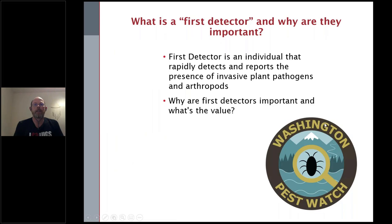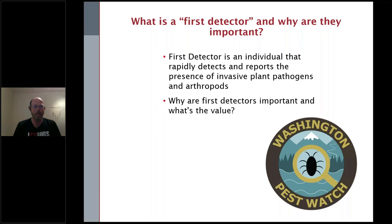What is a first detector and why are they important? A first detector is basically a term to describe an individual that rapidly detects and reports the presence of an invasive plant, pathogen, arthropod, or whatever we deem as a priority species. There is a really strong reason why the Invasive Species Council wanted to come to your weed conference and teach you about first detectors and the activities of the council.